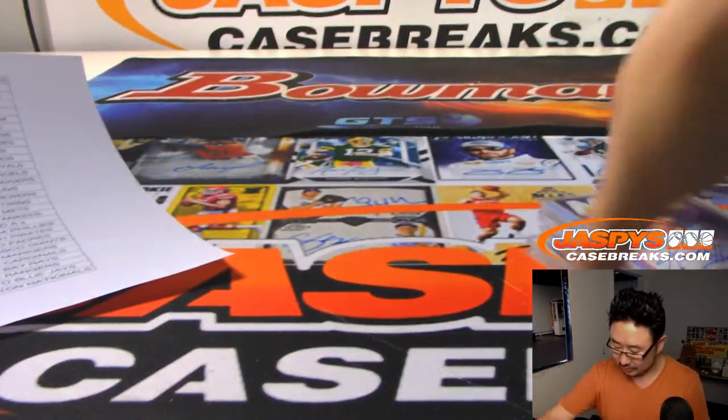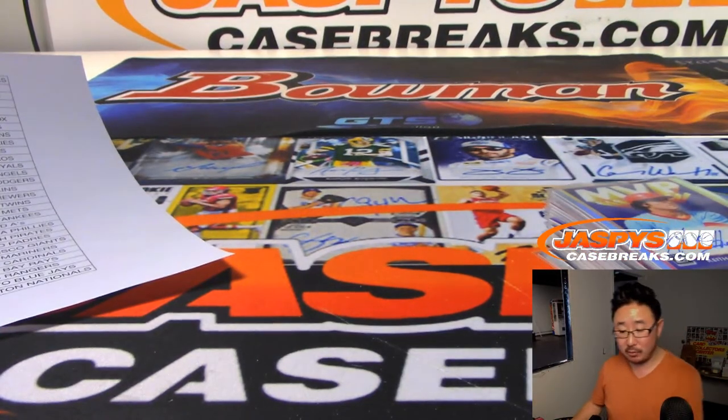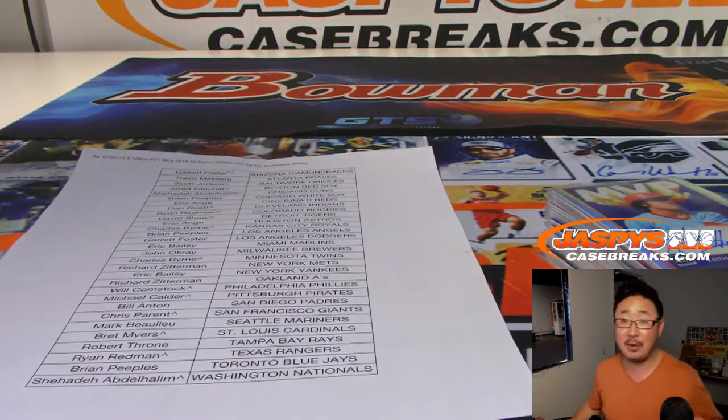And Brendan Rodgers was our first auto out of there. Thanks everyone — that was the recap video for Picker Team number 6. Keep your eye out for more on JaspysCaseBreaks.com. Bye-bye.